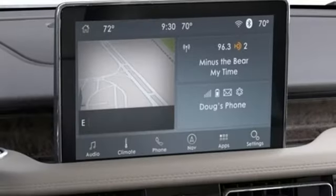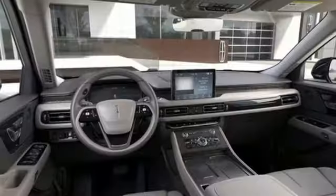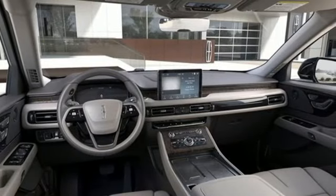Twin turbo V6 engine. Hands-free lift gate. Automatic with driver controlled suspension management and automatic transmission.